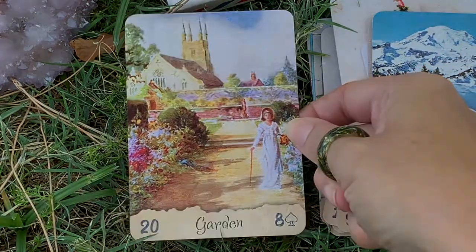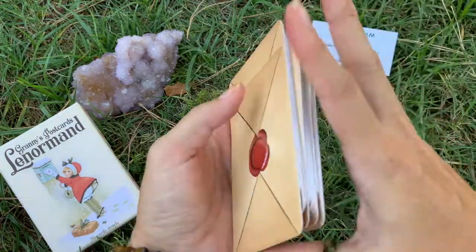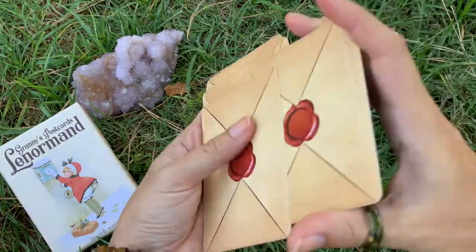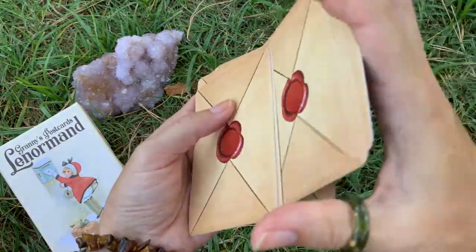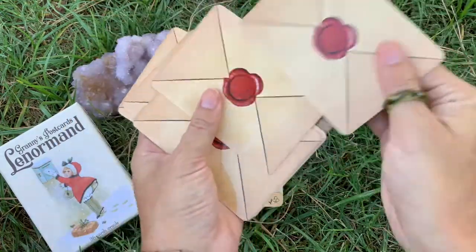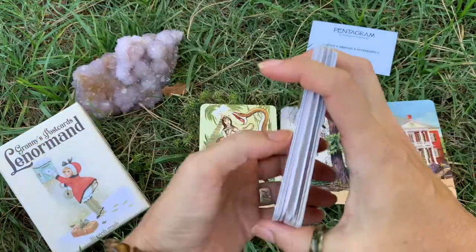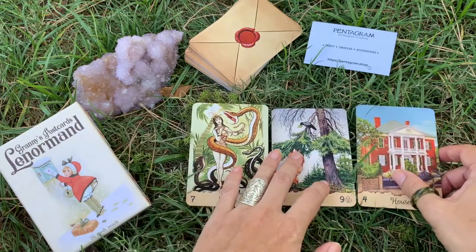The Garden is the last one. At the end of my reviews I always do a little general reading - hopefully it hits home with you, and if it does fantastic. If it doesn't, I hope you enjoyed this review and taking a look at these beautiful images from Granny's Postcards Lenormand. Let's do a little reading - something that people watching need to know. So we have the Snake, the Fox, and the House.